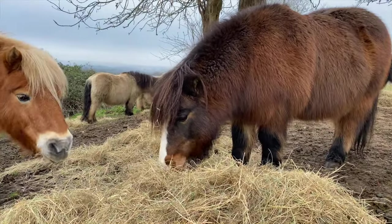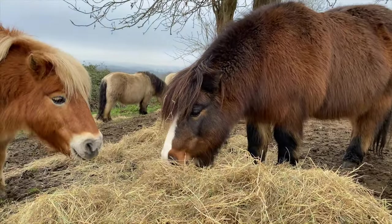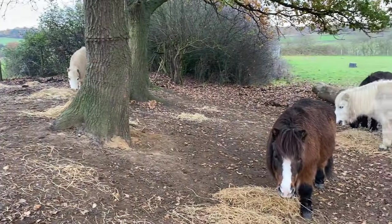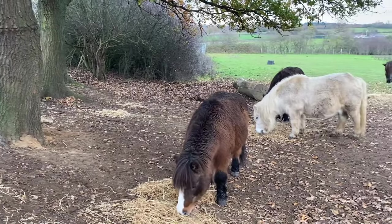When the weather turns bad we do give the ponies some extra hay, and they like to munch on this to keep nice and warm over the winter.